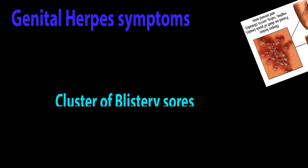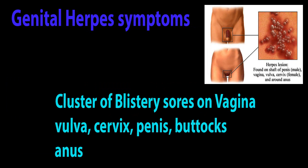Genital herpes symptoms: Cluster of blistery sores on the vagina, vulva, cervix, buttocks, and anus.